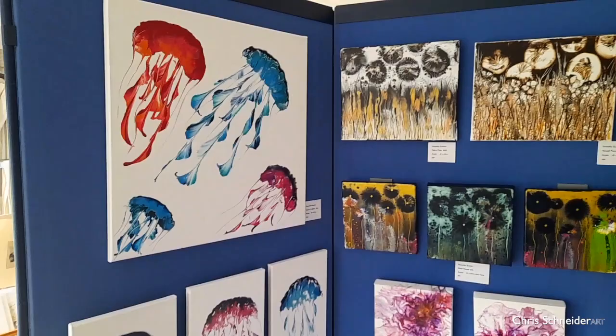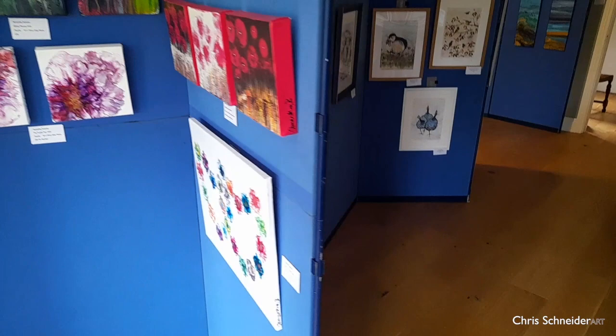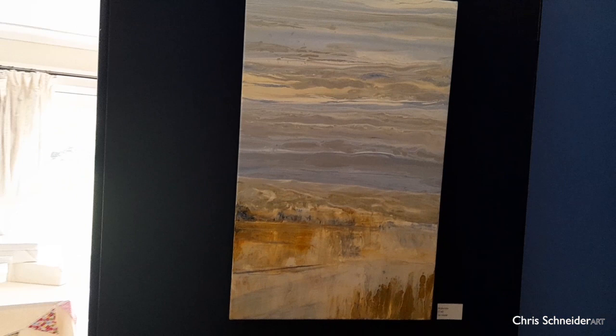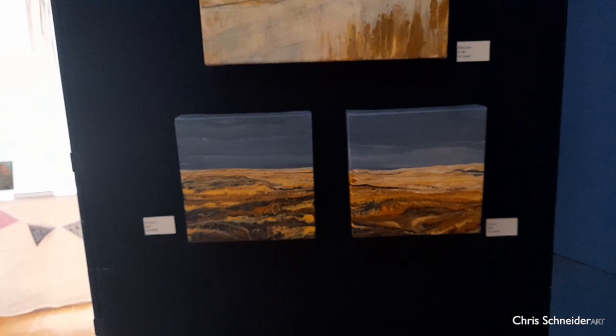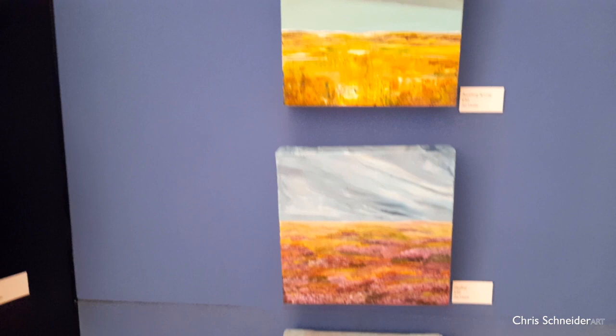Some more of Samantha's beautiful artwork — you can see some of the string work she does, and she also does these beautiful Dutch pours as well, so she's quite talented. And then I'm coming on to some of my favourite landscape paintings. This is one of the collaboration pieces I did with Julie Vatcher — these two pieces are my favourite. They're mainly inspired by the South Downs and the countryside around me, and it's very inspiring countryside.